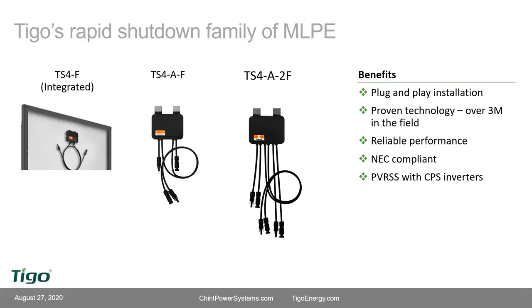We're focusing on the fire safety products today — what we call at Tygo the fire safety products, all ending in 'F.' There are three different ways to deploy this technology: the base electronics are the same for all, just different packaging. First is the integrated version where Tygo is built onto the module as the junction box. Then there's the single unit TS4AF — one for every module — and the dual unit TS4A2F — one for every two modules.